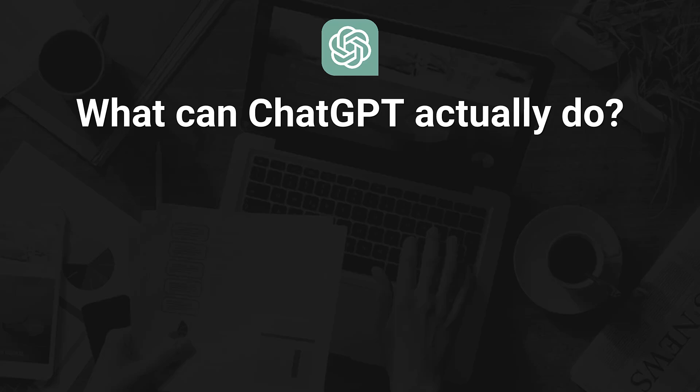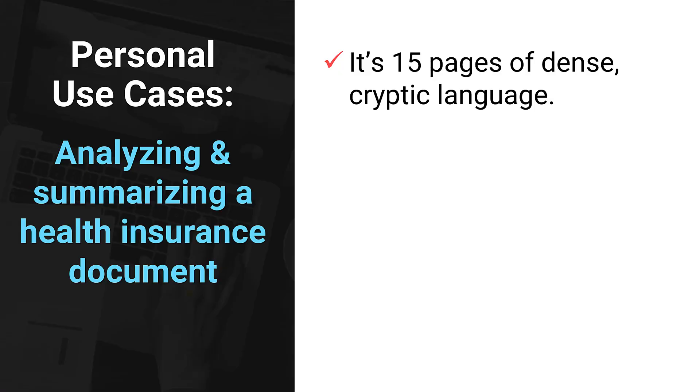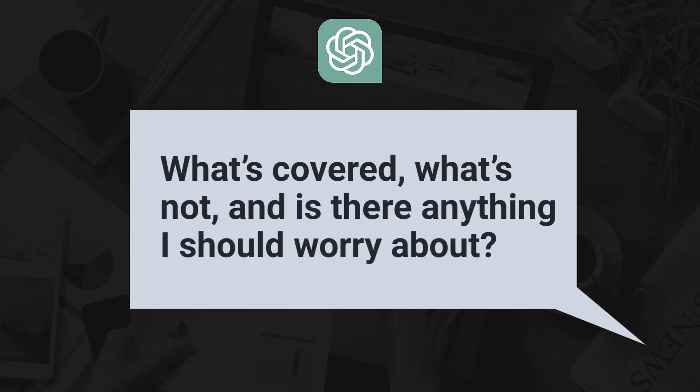So what can ChatGPT actually do? Let me show you not with theory, but with some real-world situations you've probably been in yourself. Let's start with personal use cases — the kind of stuff that usually makes your brain hurt or your stomach churn. Let's say you get a health insurance benefits document. It's like 15 pages of dense, cryptic language. You upload that PDF to ChatGPT and ask it: what's covered, what's not, and is there anything I should worry about? Within seconds, ChatGPT gives you a clear, simple summary — no confusion and no fine-print panic.